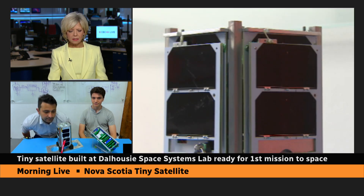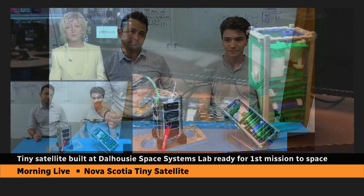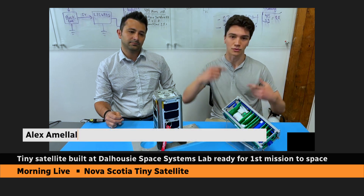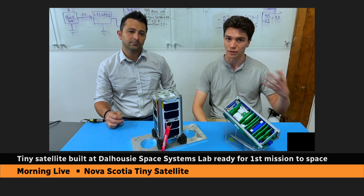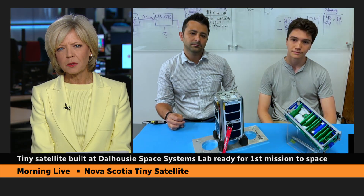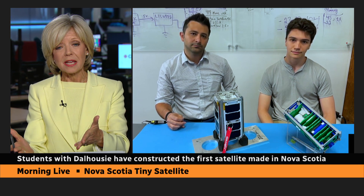LORIS — Low-Orbit Reconnaissance Imagery Satellite — what is it going to do in space? Its job is to take pictures of the Earth from low-Earth orbit, but it was also supposed to be an attempt at exploring launching satellites in space from a Nova Scotian student point of view. When we've been covering the war in Ukraine, we've been using images from Maxar Technologies — they've been indispensable in telling the story of the fighting there. Is that the kind of imagery your satellite could provide?